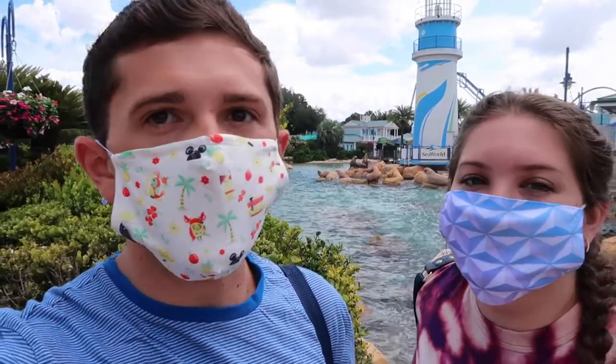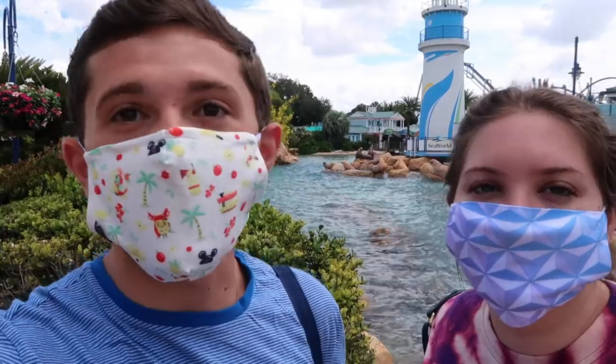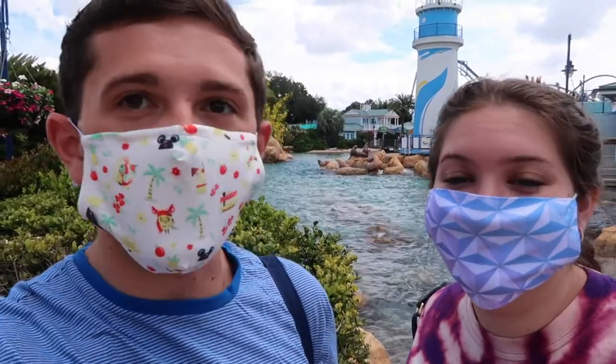We already got through the temperature check and security right off the entrance, which was a pretty easy process. There was a long line but it kept moving the whole time. Now we're heading in — you can't see my smile under my mask! They had a really good promotion for annual passes, so we now have annual passes to SeaWorld and Busch Gardens, so hopefully we can film there more often.